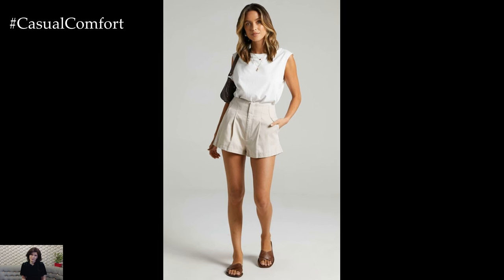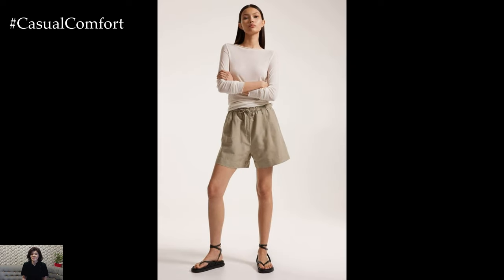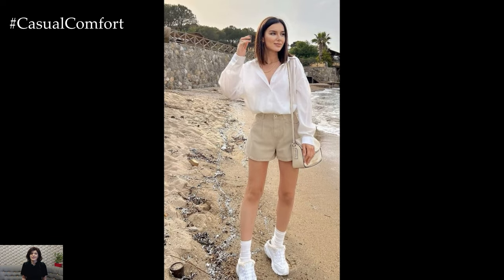Thank you for watching our video on stylish details for beige shorts. Don't forget to subscribe to our channel for more fashion tips and leave a comment below with your favorite beige shorts outfit idea. We appreciate your support and look forward to seeing you in our next video.